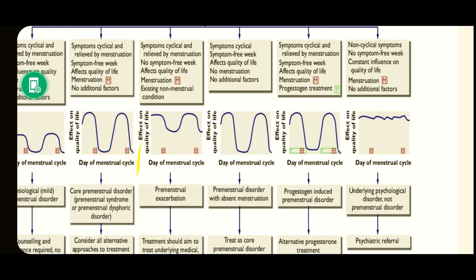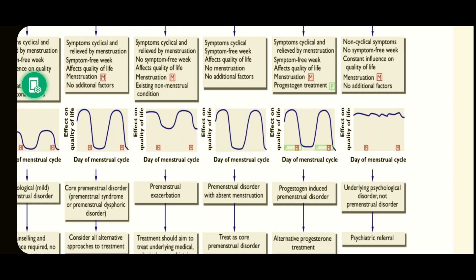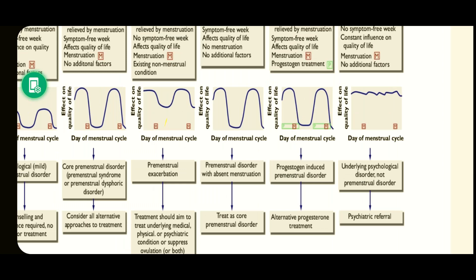In premenstrual exacerbation, symptoms can reduce or increase but are not completely absent at any point. These patients should receive treatment aimed at treating the underlying medical, physical, and psychiatric condition and suppressing ovulation. If symptoms are clinical with a symptom-free week affecting quality of life but there is no menstruation, such patients are categorized as premenstrual disorders with absent menstruation, treated the same as core premenstrual disorders.